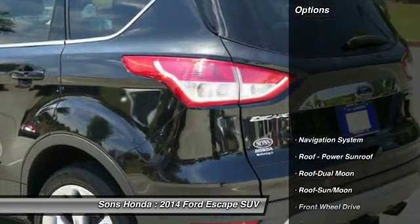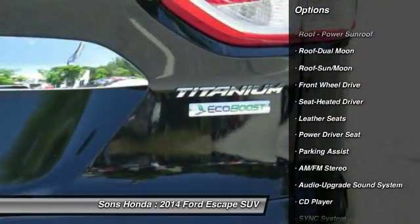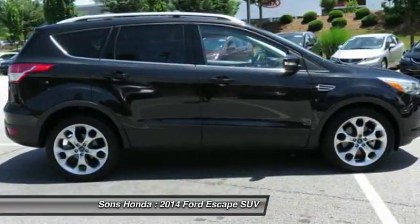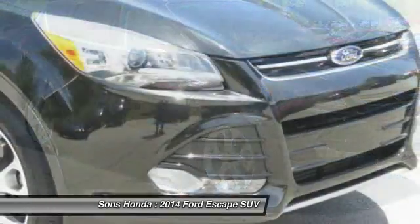Here are some of this vehicle's great options: traction control, anti-lock braking system, navigation system, Bluetooth wireless data link for hands-free phone, moonroof, home link garage door opener, power steering, air conditioning, front aluminum wheels, cruise control.